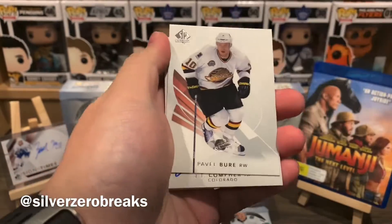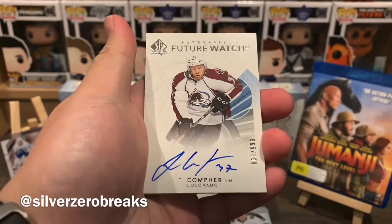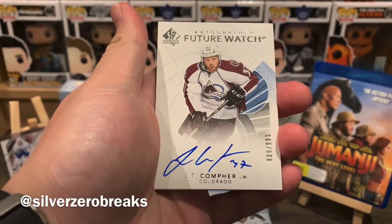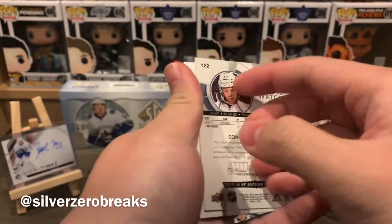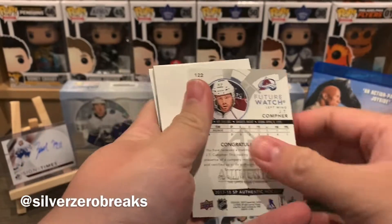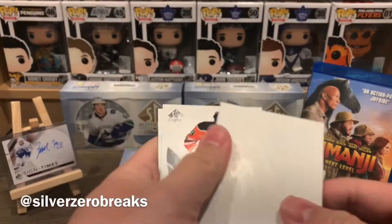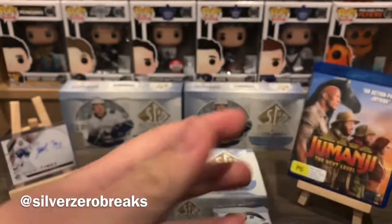We have Mikko Rantanen — it looks like a signature on this one. We got Pavel Bure and a Colorado one. JT Comfer, Future Watch Auto — there we go. I already spoiled it pretty quick, but Future Watch Auto of JT Comfer. We got Leon Draisaitl and James Neal.